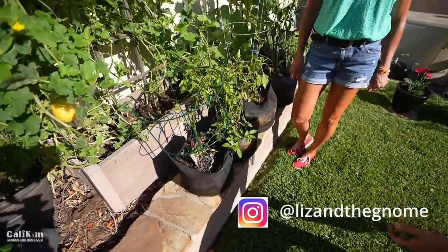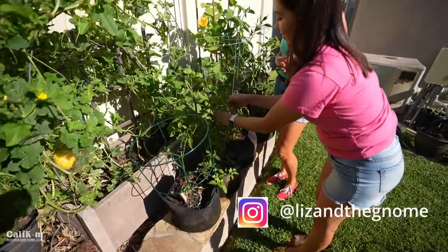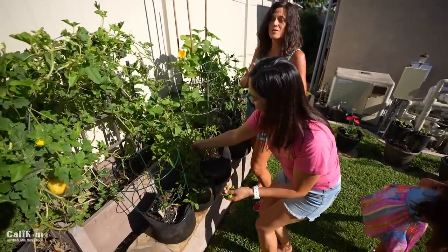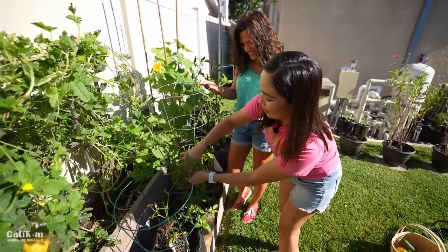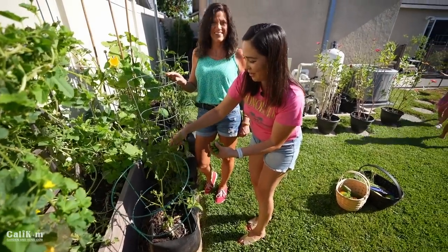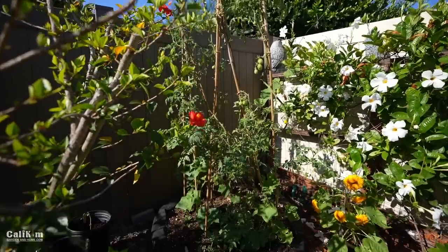I love your Instagram — it's @liz_in_the_gnome — and I love how you give lots of garden tips and also some cooking tips too. You guys have got to follow her on Instagram because she shows beautiful pictures, really cute videos of her kids out here picking and harvesting, and some great recipes as well. I always tell my husband — I grow it, he cooks it — so I give him credit for the finished product in those pictures.